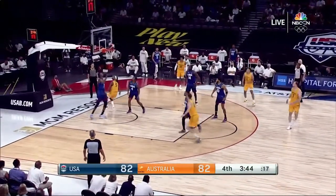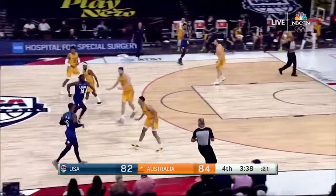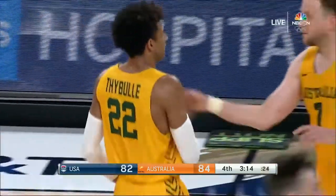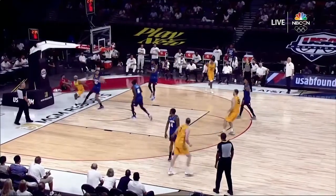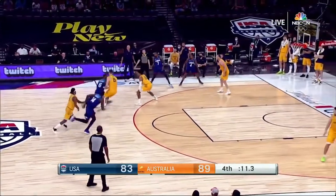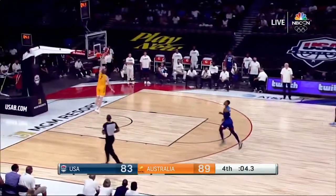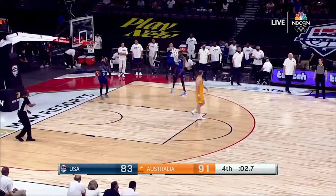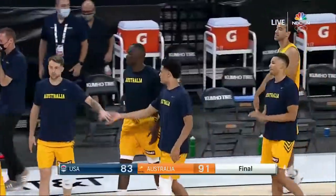Mills drew the foul last time — this time he finishes nicely, putting his body into him for the separation. Inside wide open is Theibel — that can't happen right now for USA, way too easy. Mills on the cut, lays it up and in past Tatum. Looking for Lillard — Durant from three, too strong. Della Vadova with a great punch-out and Ingles for the exclamation point. Australia up by eight with three seconds left — and it's two straight losses for Team USA in Las Vegas.